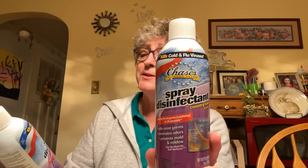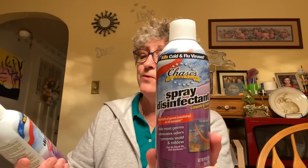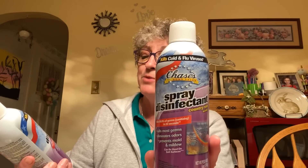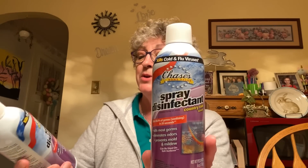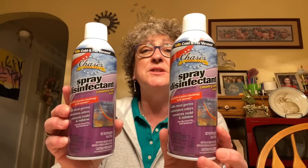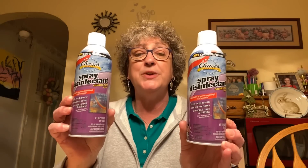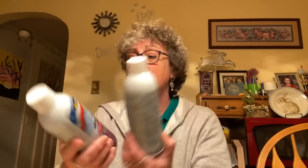I grabbed two bottles of spray disinfectant — Chase's Home Value — kills cold and flu viruses, 99.9% of germs in 20 seconds, eliminates odor, prevents mold and mildew. It's six ounces. When Dollar Tree got stock in, they were allowing people to buy four cans. I was able to help out an elderly neighbor — I had gotten four of the disinfectant and four of the antiseptic wipes. She was asking when Dollar Tree was getting wipes and hand sanitizer, and I told her we got disinfecting spray and wipes in and I'd drop some off on her porch.